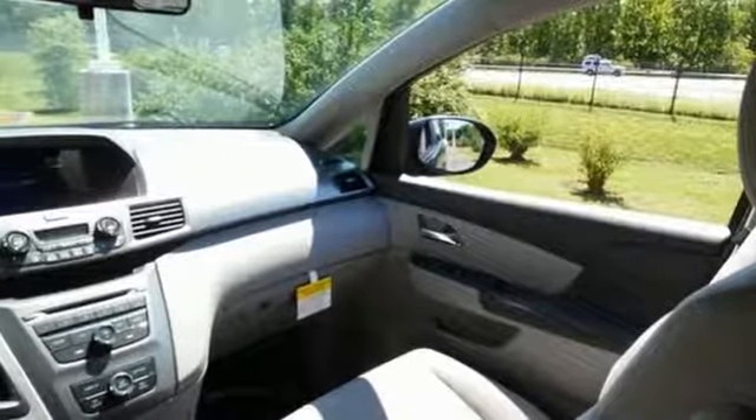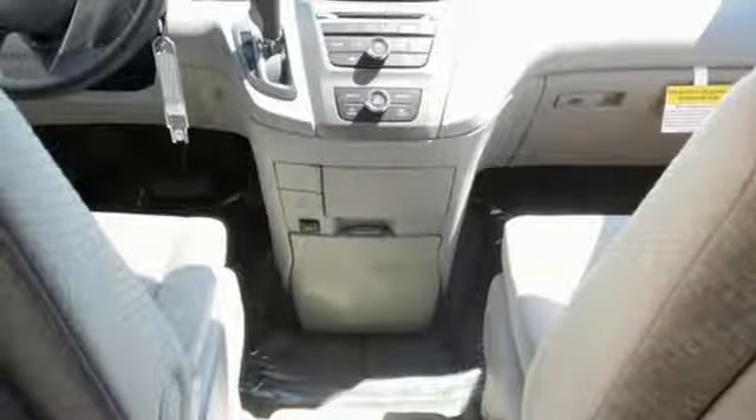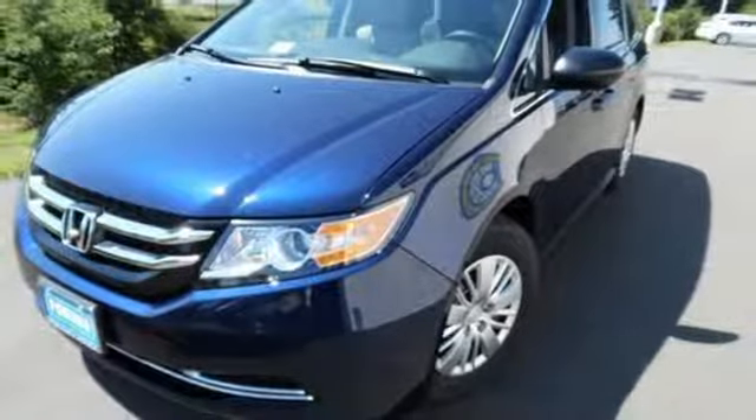Move swiftly and efficiently with the power of a V6 engine with a six-speed automatic transmission and the eco-assist system. Those who come along for the trip will appreciate the included rear privacy glass and beverage holders in all rows.